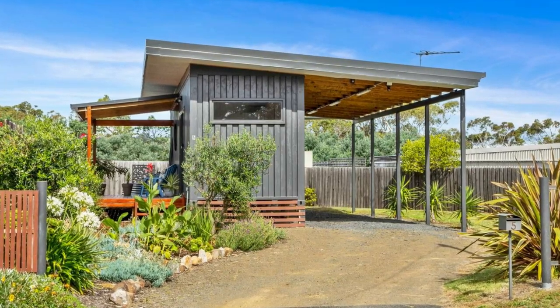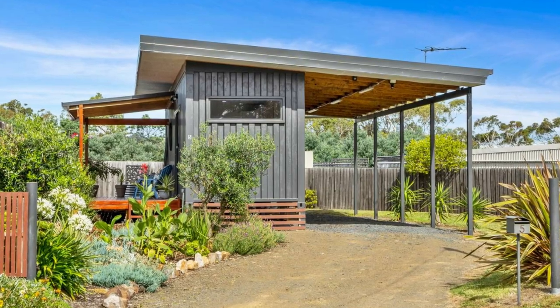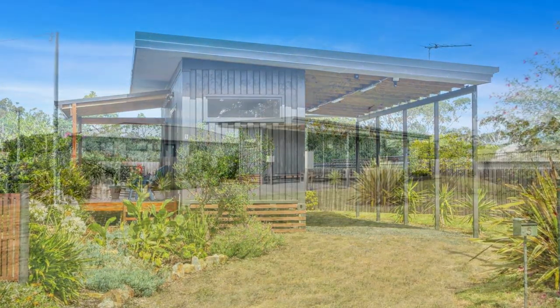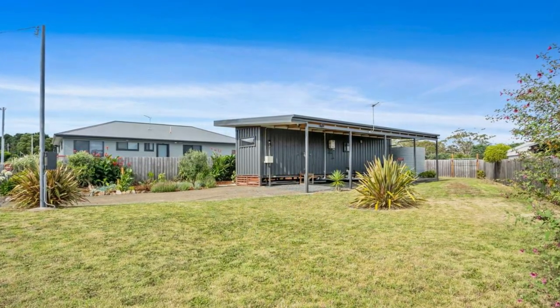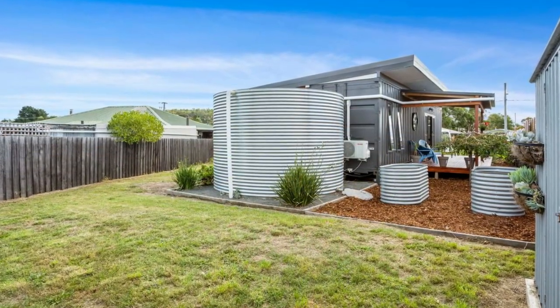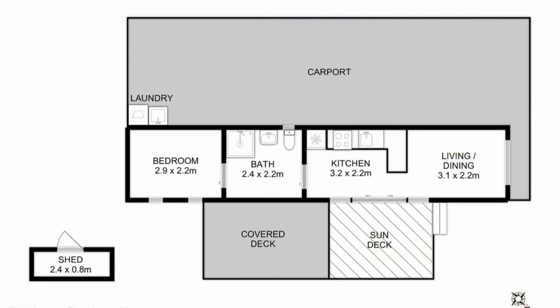This tiny container home has been professionally designed from one 40-foot high cube shipping container. The peaceful atmosphere outside the house is also fascinating, just like the inside. The container is split into a living room, the kitchen, the bathroom, and the bedroom at the extreme end.